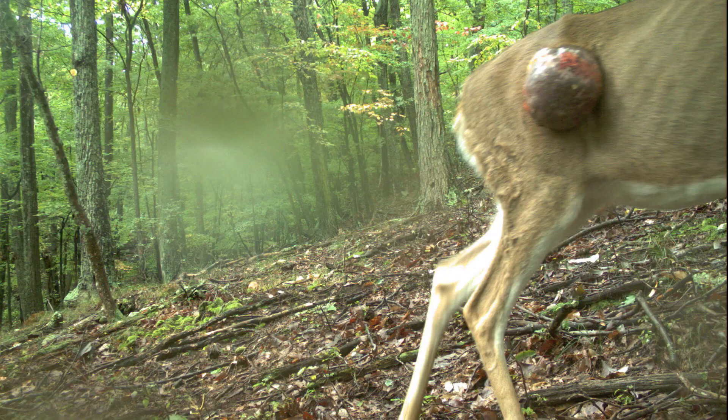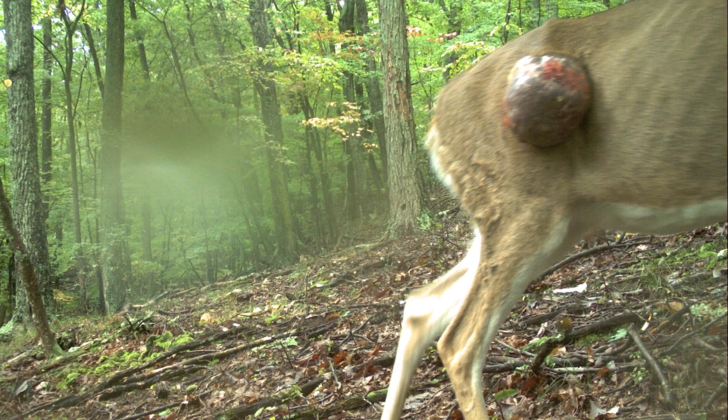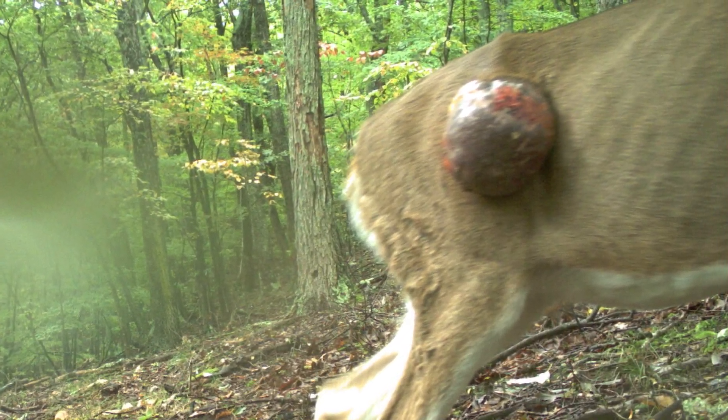So, what's going on in this crazy picture? Without putting my hands on the animal, it looks to me like a cutaneous fibroma.